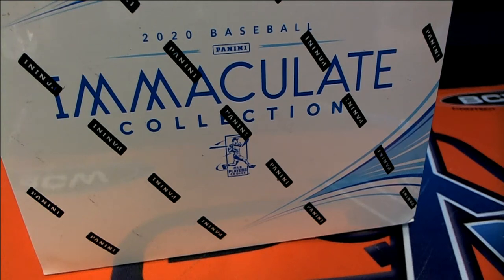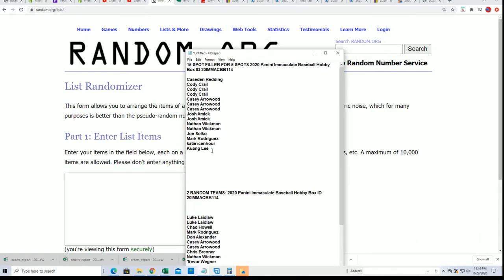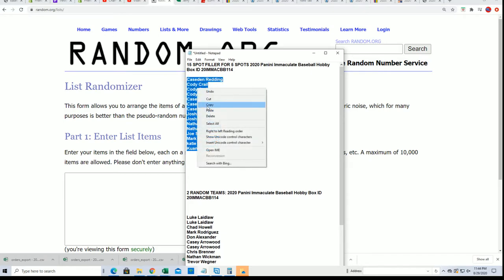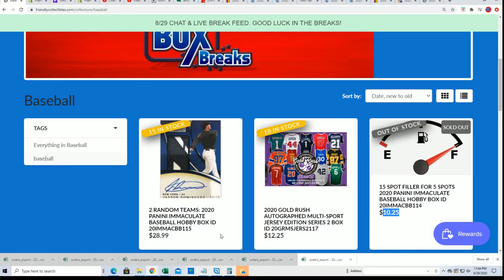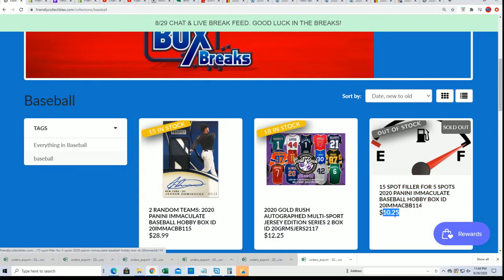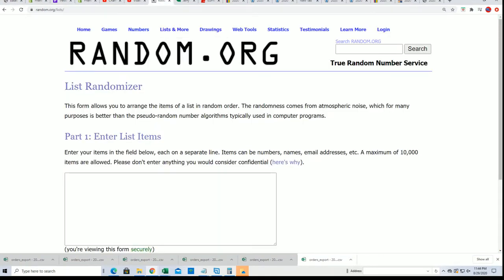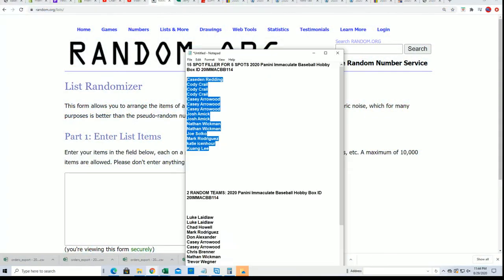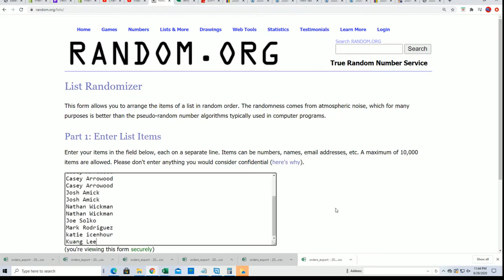It's time to rip some Immaculate Baseball! Let's see what happens in the break. We're going to start things off with our filler — everybody gets a chance to win a spot in Immaculate for $10.25. This is $1.14, so good luck at $1.14. Five owners will get in for that price — let's do this thing!